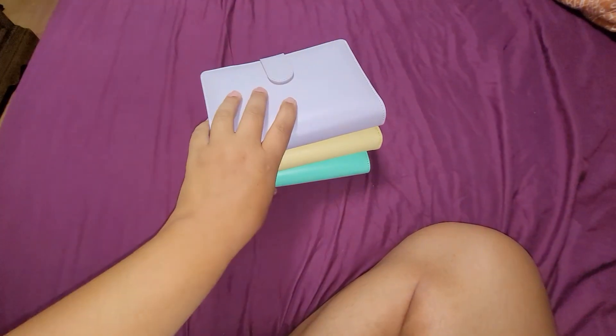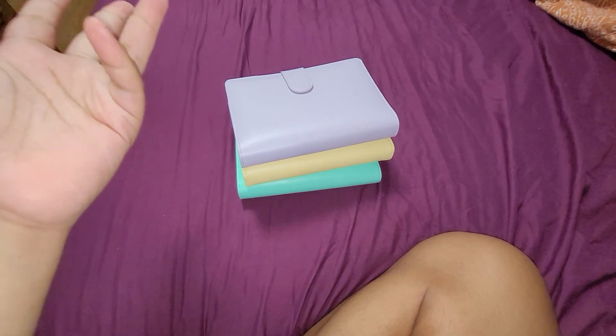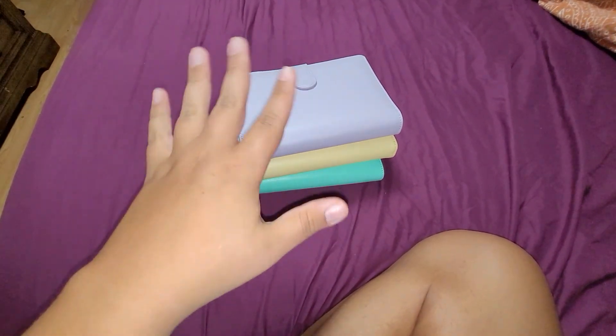So those are my binders — I just wanted to show you guys. I hope you have a wonderful night. Thank you so much for watching. Don't forget to like, subscribe, and comment. Thank you, bye!